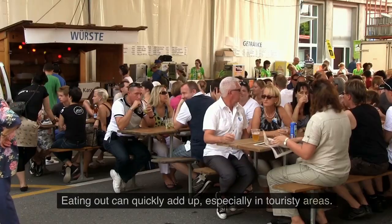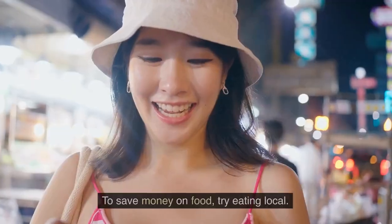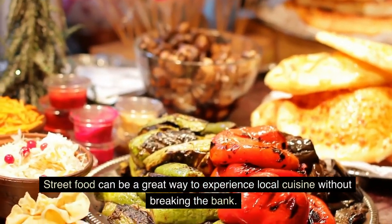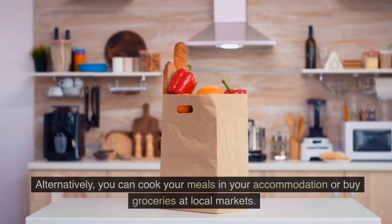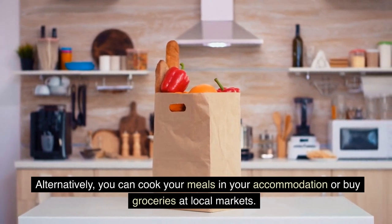Eat local. Eating out can quickly add up, especially in touristy areas. To save money on food, try eating local. Street food can be a great way to experience local cuisine without breaking the bank. Alternatively, you can cook your meals in your accommodation or buy groceries at local markets.